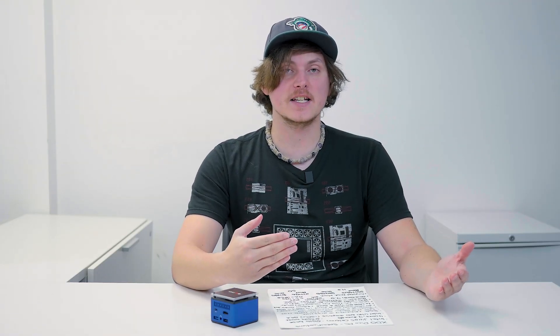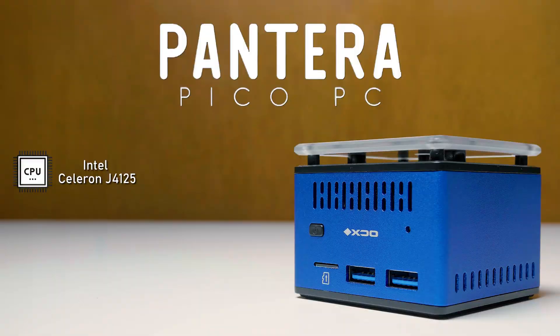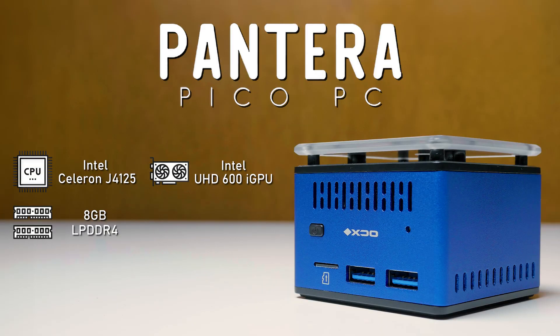As for the in-depth specifications of the XDO Pantera Pico PC, inside we have an Intel J4125 Celeron — a rather low-tier chip. That CPU runs at a base clock of 2GHz with a boost clock of 2.7GHz. Unfortunately, there is no Hyper-Threading on the J4125 Celeron, so we have four cores and four threads. The CPU also comes with an iGPU — the Intel UHD 600 graphics — which is on the lower tier side, so we'll have to pick and choose which games we play. We also have 8GB of LPDDR4 memory at 2133MHz.